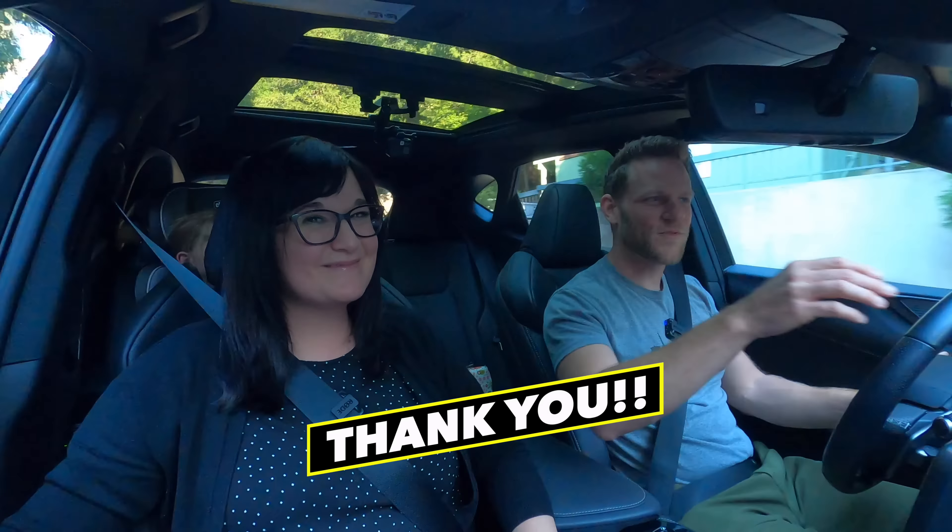Thank you guys for the good vibes you give us and how you support us, whether that's leaving a thumbs up, a comment, supporting us on Patreon — thanks patrons — or even using the thanks button that YouTube has installed below. However you choose to support us, we appreciate that. And if you don't want to support us, that's cool too. We love everybody, though we do love the people who support us a little bit more.